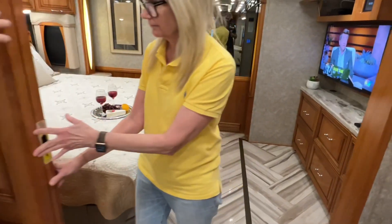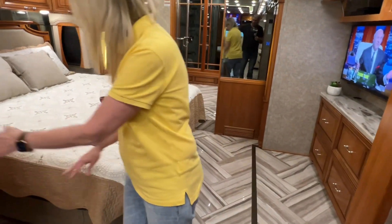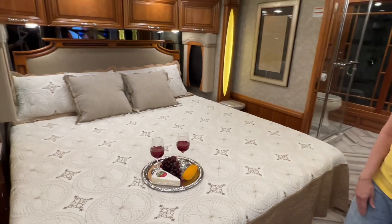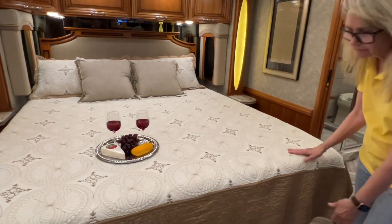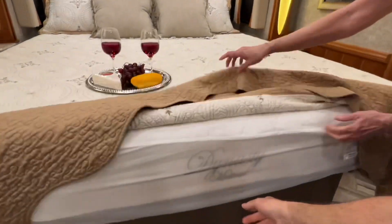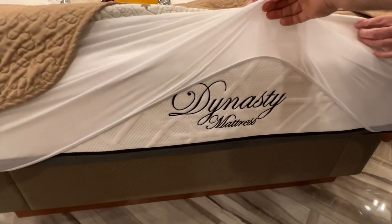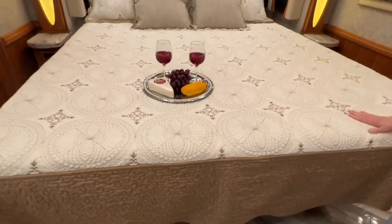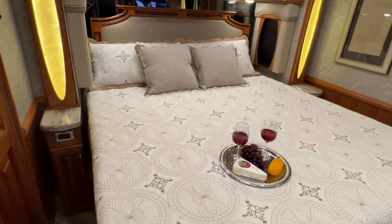Let's show them the bed — it's a king size bed. This is a brand new mattress; the ones that come with it are not the best, so we put in a Dynasty mattress, it's memory foam, very comfortable. We've had those before and they sleep really well, and it's brand new.